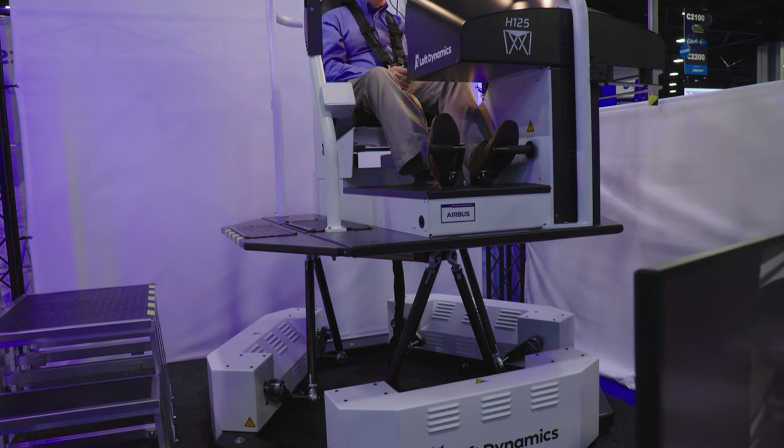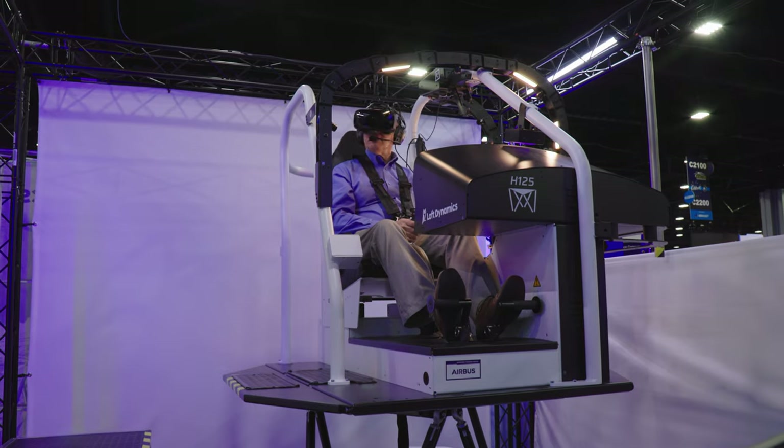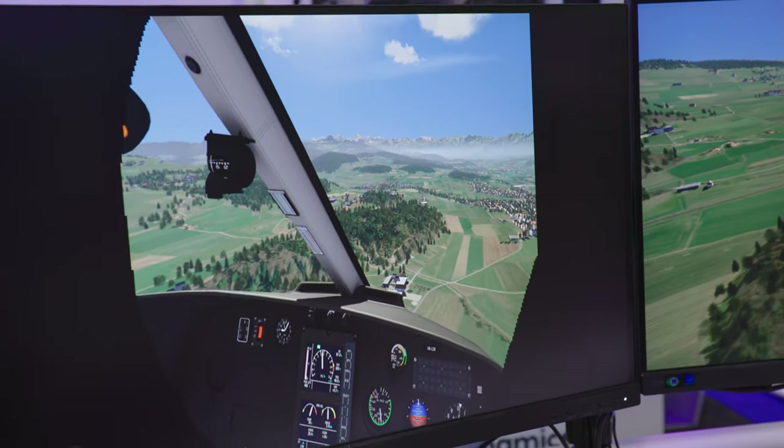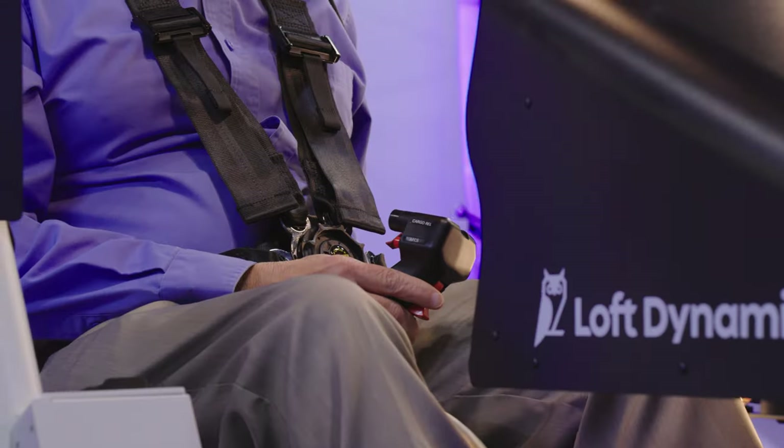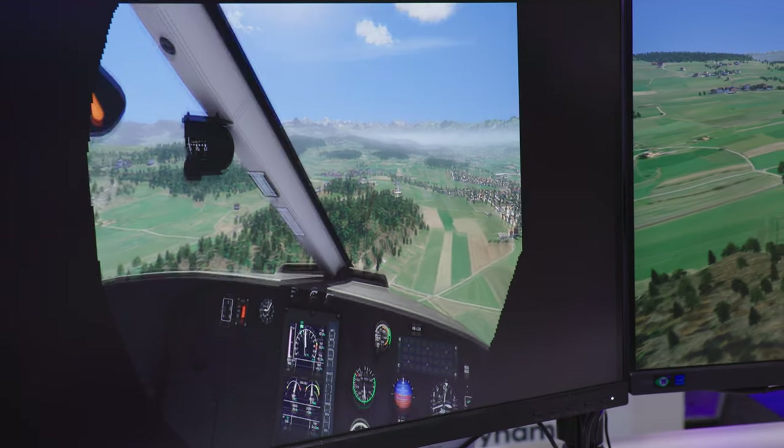The simulator handles much like the real Airbus H125 Astar and is very responsive, with no lag between moving the controls and seeing and feeling the helicopter respond.